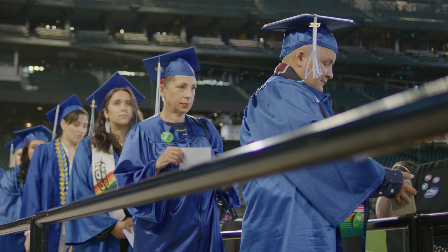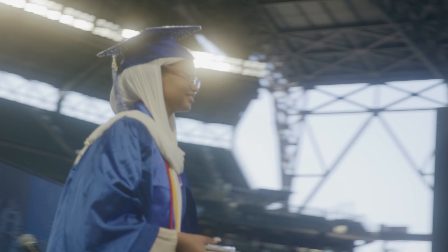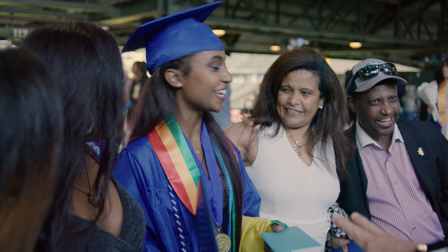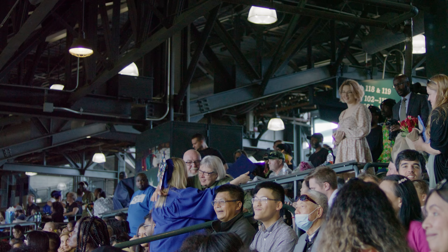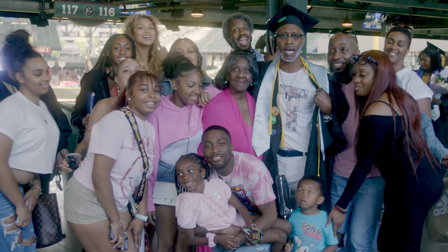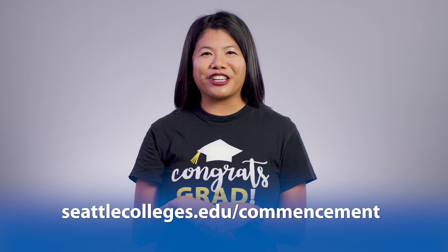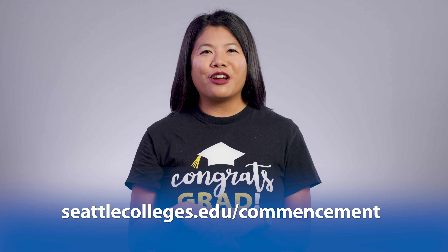When your grad pass is scanned, your name will be heard over the stadium speakers and you will appear on the Jumbotron. This is your moment — enjoy it. I hope this video has been helpful. Please visit seattlecolleges.edu/commencement for more information and updates. I'll see you soon.